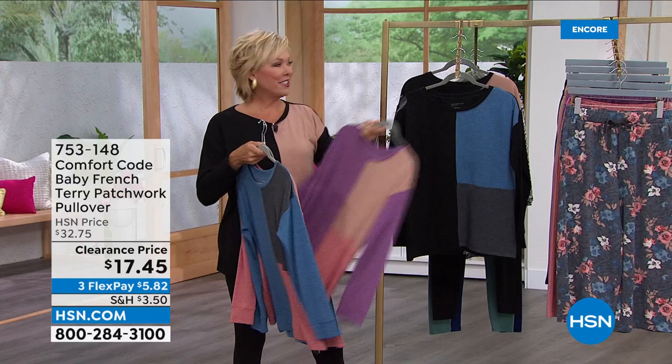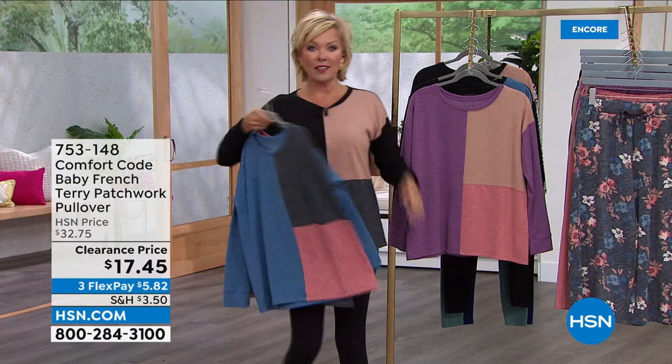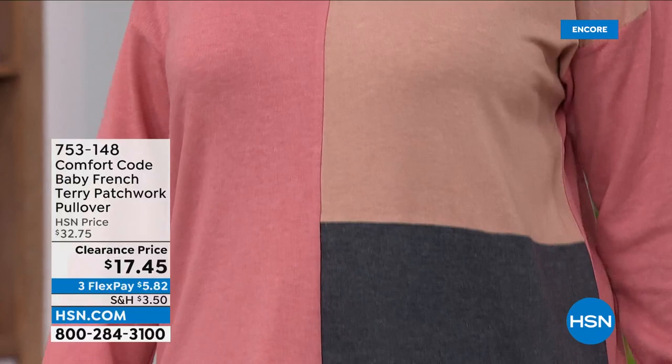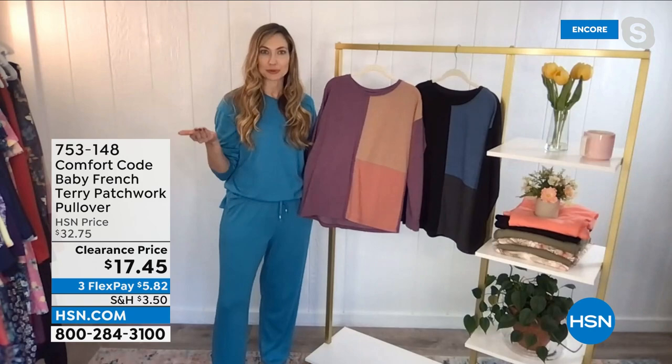These are $17.45 down from $32 — about a 50% markdown. Extra small through 3X, with a length of 26.5 inches. At 5'9" you'll see it drops right at the hip. It's just so darn cute. The design is very simple — a nice basic silhouette — but the color blocking is what's elevated and bringing it up a notch. This is our baby French terry with beautiful drape, a nice mid-weight, and all the coziness.